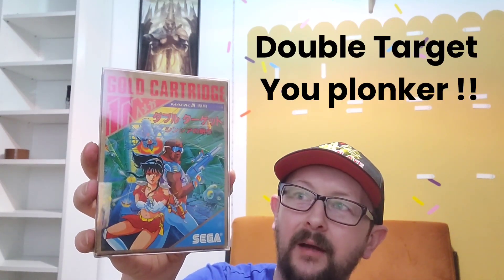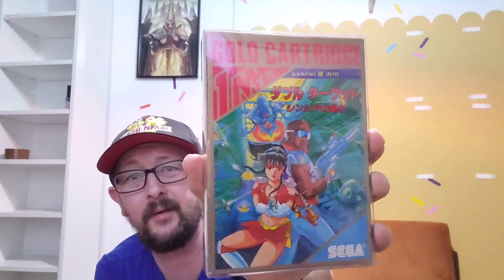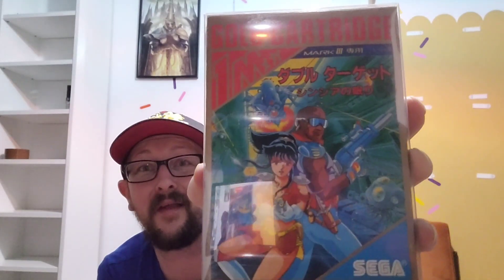I also got Quartet — called Double Impact on the Mark III. It's of course Quartet, which we covered on the Master System Challenge. It's a cracking game and the box art is great. Apologies for the reflection — my lad left the telly on — but you can just about see it there.